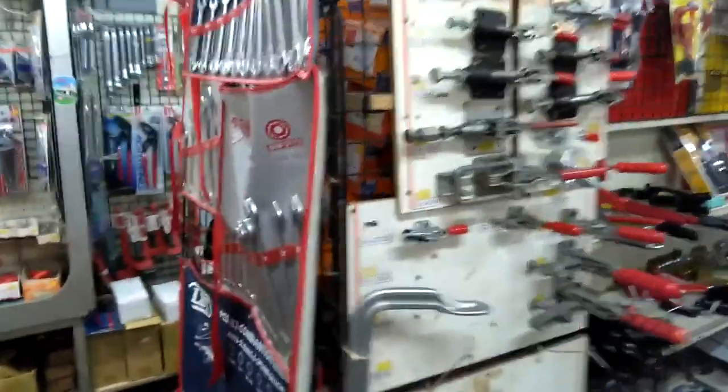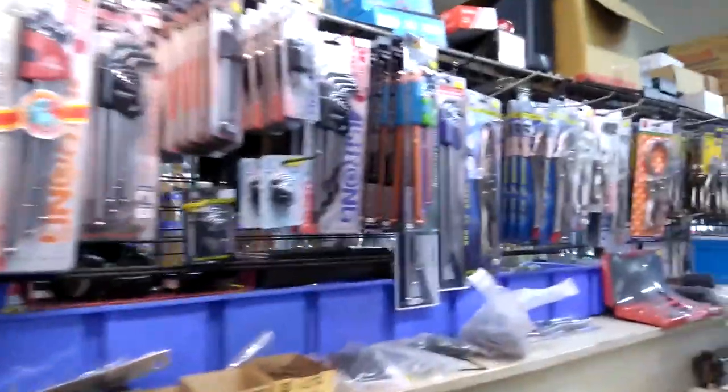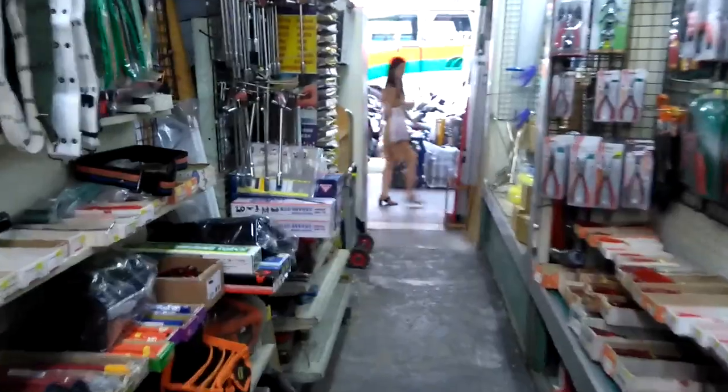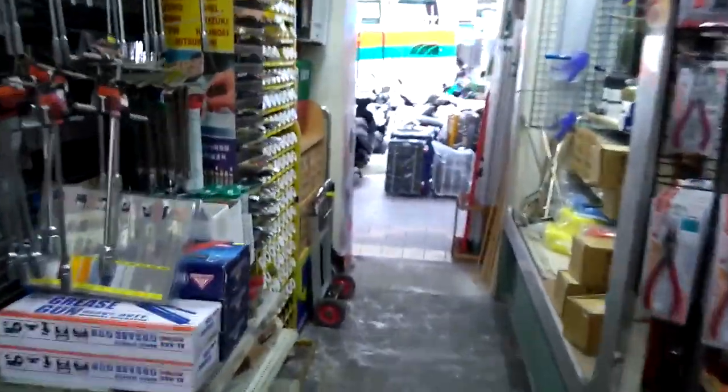It kind of reminds me of old hardware stores back in the States when I was a kid, where you could go in and see everything within a glance — unlike the big box stores nowadays that just seem so hollow. Not a fan of Home Depot or similar stores. Small mom-and-pop stores are alive and well in Taiwan.